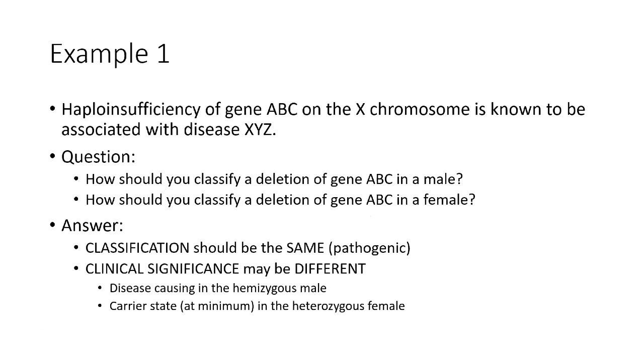To illustrate this point: haploinsufficiency of a particular gene on the X chromosome is known to be associated with disease XYZ. You observe a deletion of this gene in a male case and a similar deletion in a female case. Should it be classified as pathogenic in the male and something else in the female? The updated technical standards recommend that the variant classification be the same — pathogenic — in both scenarios. The evidence supporting that variant's relationship to disease is the same. What might be different is what this variant means clinically: for the male it is likely disease-causing, for the female it represents at minimum carrier status.